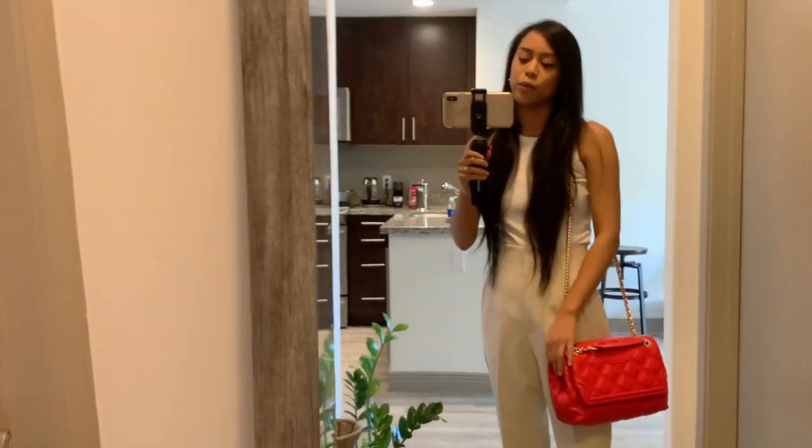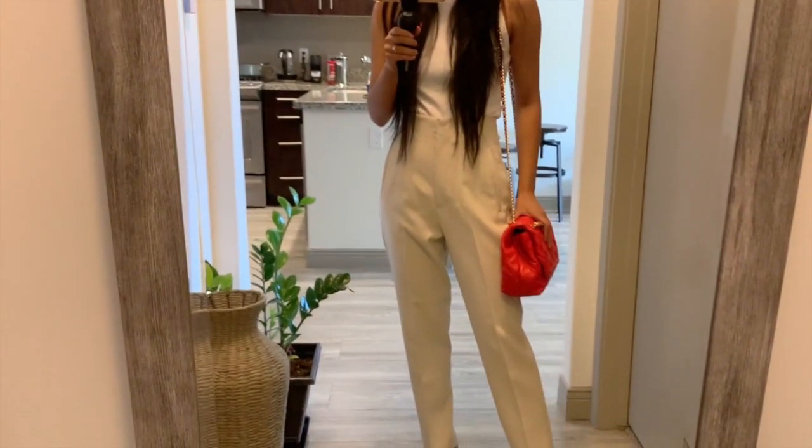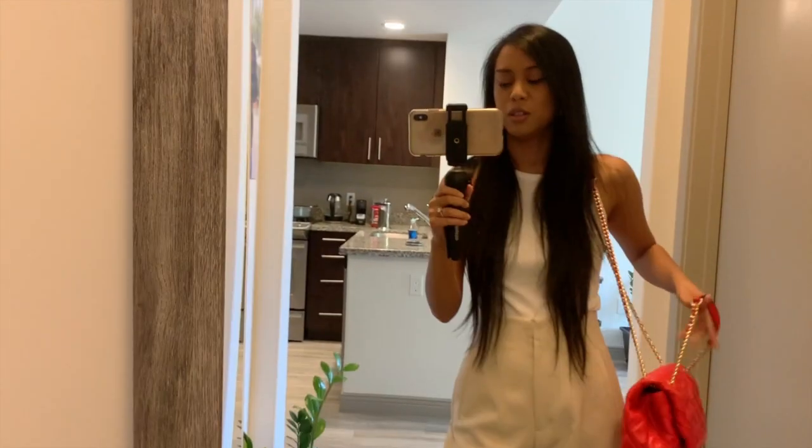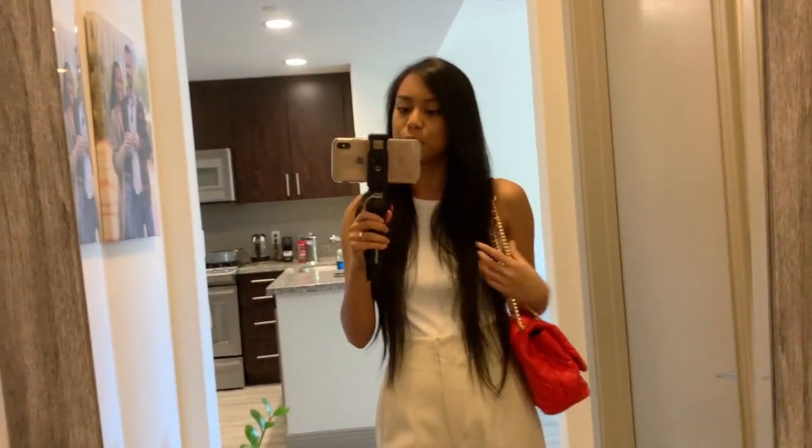Just so you guys could see it, I went ahead and put it on in its cross body form. It actually doesn't look that bad on camera, but for me it's hanging a little bit lower than I'd like. So again, my preference would be to wear it as a shoulder bag.